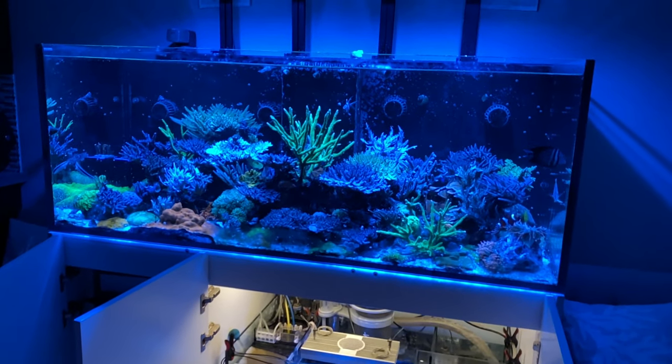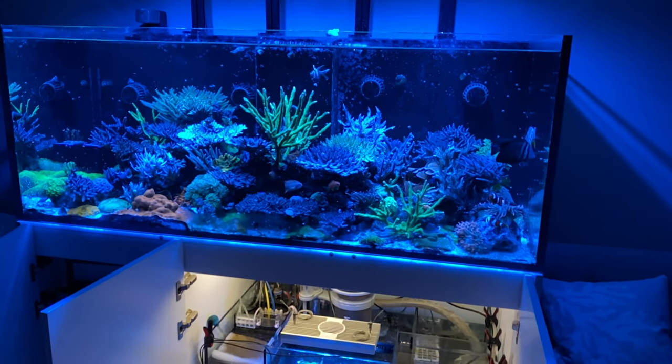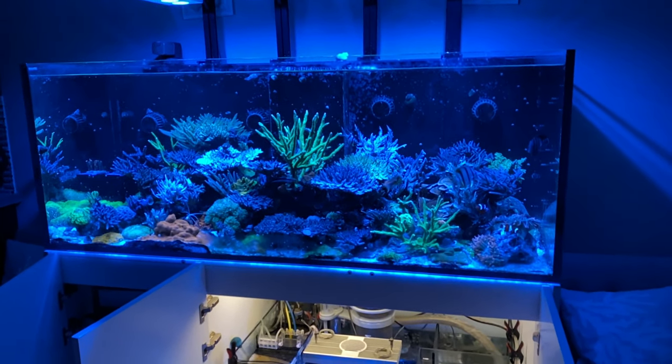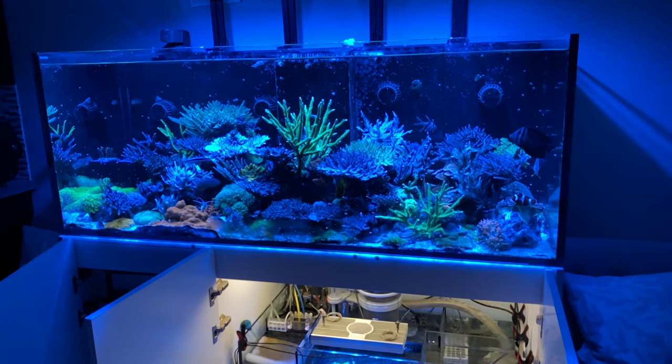That's the big update for the tank. You can see things are really starting to ramp down in the evening. With that said, thank you for watching and happy reefing!